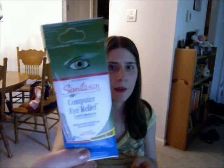But this is Similacin Computer Eye Relief, 100% natural, and they're eyedroppers. I've actually heard of this brand, so I'll use that. My eyes are always hurting, so I'll definitely use that.